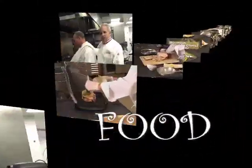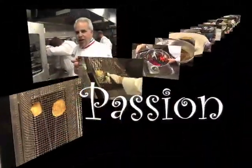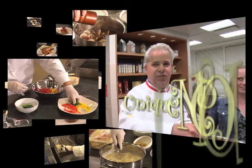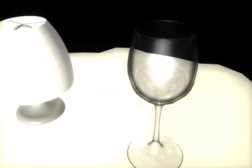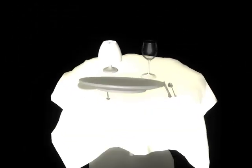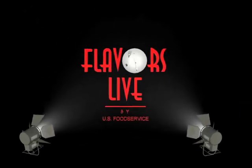Flavors Live is all about food, food energy, and passion! Flavors Live is all about unique and exciting menu ideas. Flavors Live is our way of bringing the fun of food to you! Welcome to Flavors Live. I'm Terri Orman.